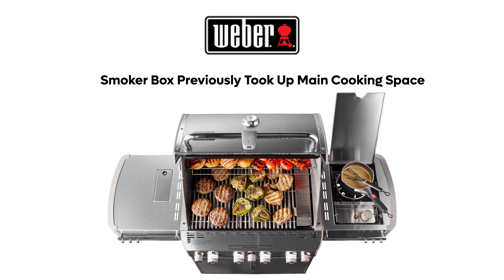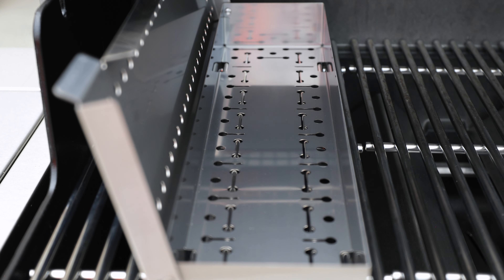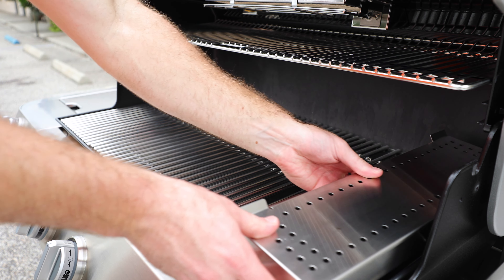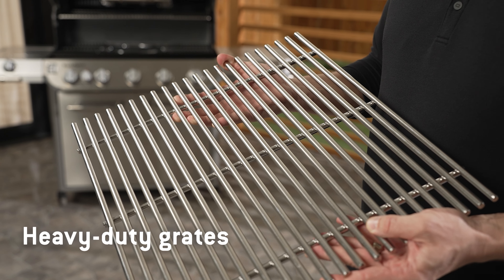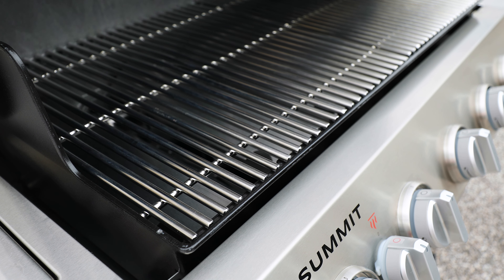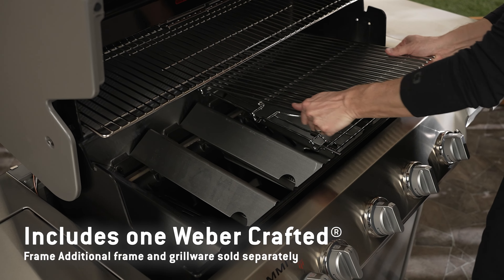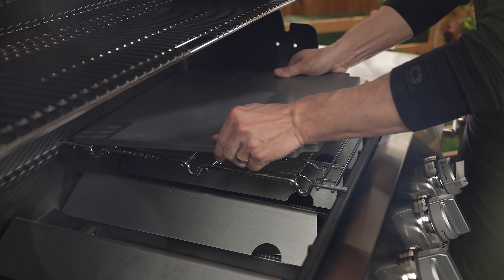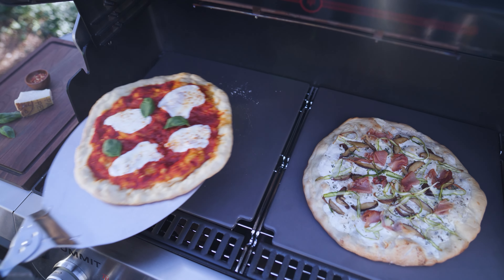On previous Summit models, the smoker box was built into the cook space with its own specialty burner. Rather than making you give up cooking space, Weber now includes a portable smoker box that you can move around the grill as needed — and it's very large compared to most aftermarket boxes. The main cooking grates are 9mm stainless steel, which are thick grates we're a big fan of here. The Summit also comes with the Weber Crafted Frame Kit, which allows you to use accessories such as a flat-top griddle, roasting basket, sear grate, baking stone, and more.